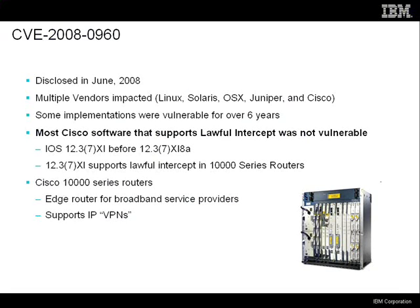I found one that had both the feature and the bug, and it runs on the Cisco 10000 series routers. These are edge routers for broadband service providers like DSL or cable modem companies. So a lot of people's home internet access might be provided through a router like this.